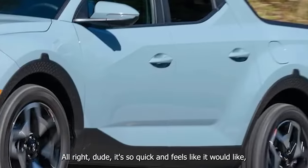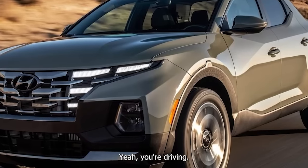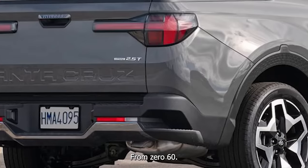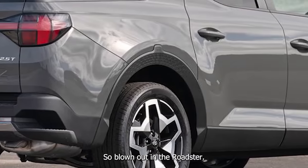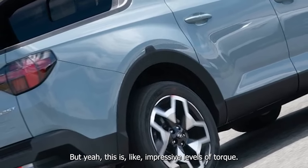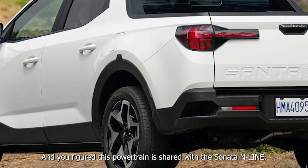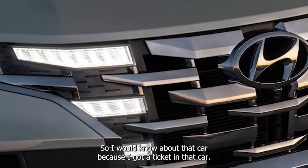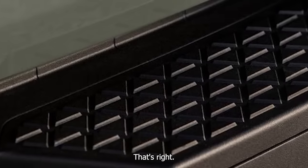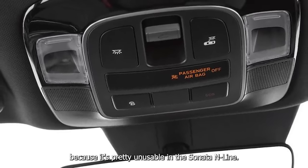This is so quick it feels like it would keep up with my M Roadster. It's got over 300 pound-feet of torque. This powertrain is shared with the Sonata N-line — and this is the most practical form of that powertrain because it's pretty unusable in the Sonata N-line, possibly due to whatever junky tires they put on that thing. At $41-42K, people are spending a lot of money on cars these days.